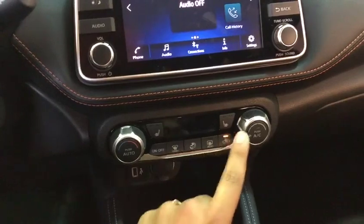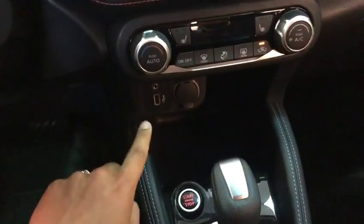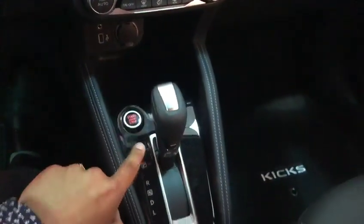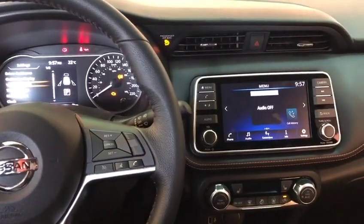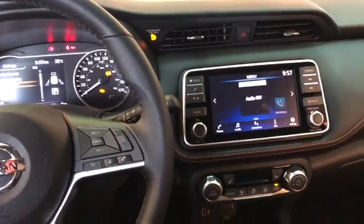Here you've got the heated seats button. This is the automatic temperature control. That's the USB you'll be using to connect your phone. It is a push button start with automatic transmission. The engine size is 1.6-liter four-cylinder. It's very good on gas on the highway, only consuming 6.6 liters per 100 kilometers.